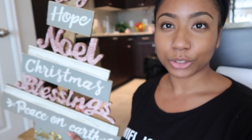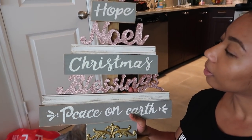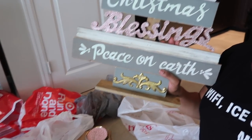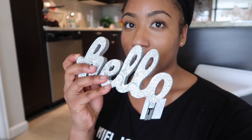Let me also show you this other thing I got. It says 'Joy, Hope, Noel, Christmas Blessings, Peace on Earth' — I thought it was super cute. It was originally $40 but I got it for $15 because of the 60% off. And I got this other small piece for about two dollars.